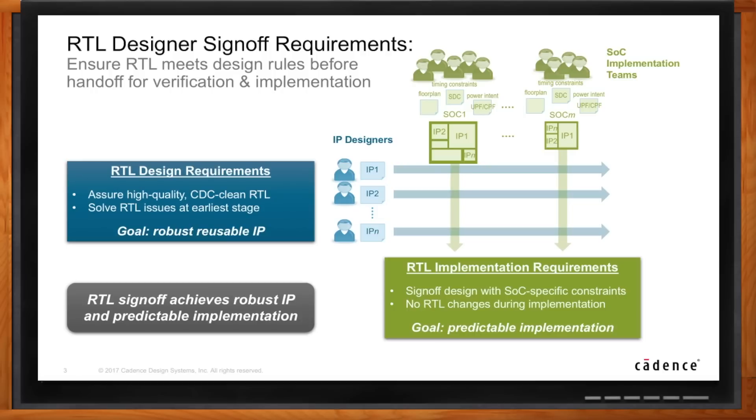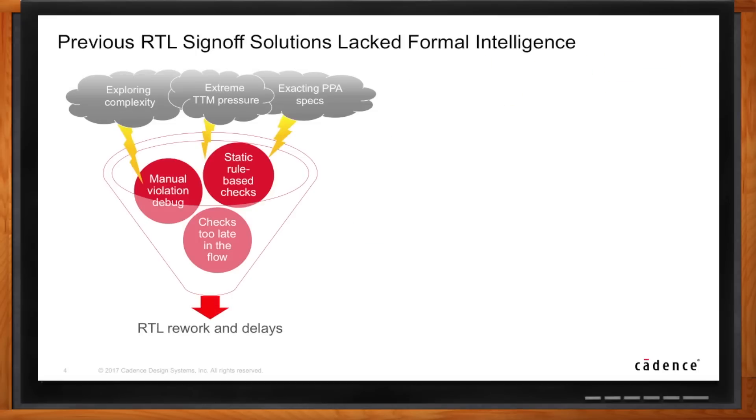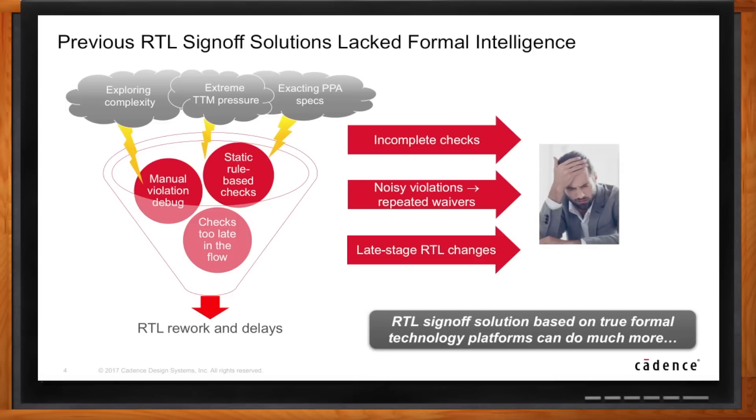RTL Sign-Off has been going on for several years now. What have people been doing up until this point? There are a number of solutions out there. They really involve static rule-based checks, and that's incomplete. We can do a better job than that by introducing more formal, functional checks. They've also been finding a lot of violations and debugging those manually. One of the biggest complaints we hear is that the tools are noisy — violations keep recurring that you thought you'd dealt with. We're also seeing that a lot of the checks are made too late in the flow, so trying to move these checks to an earlier stage and catch simpler bugs earlier is what we're trying to do.